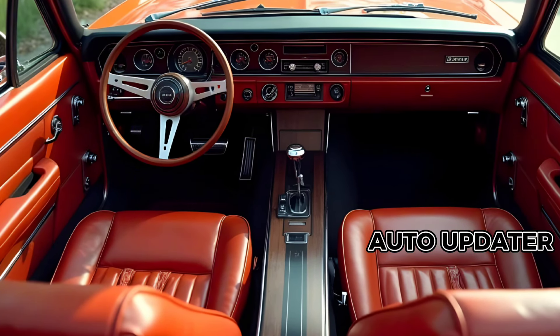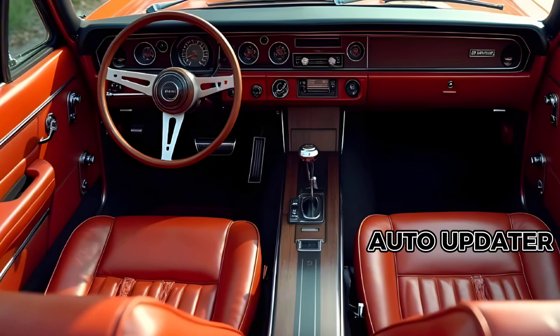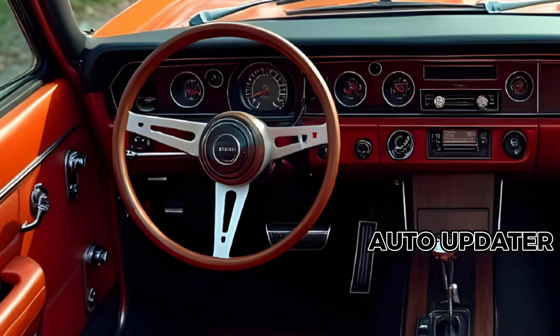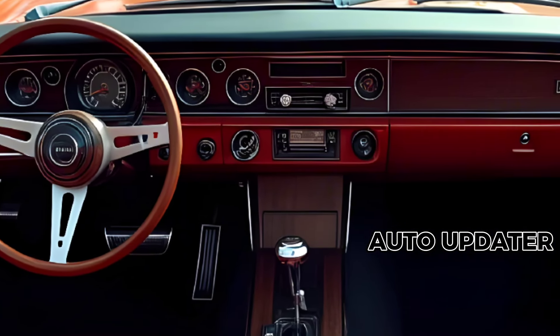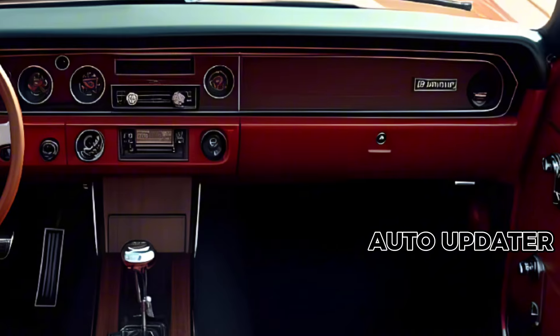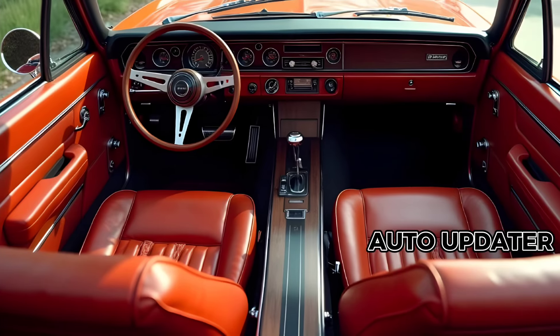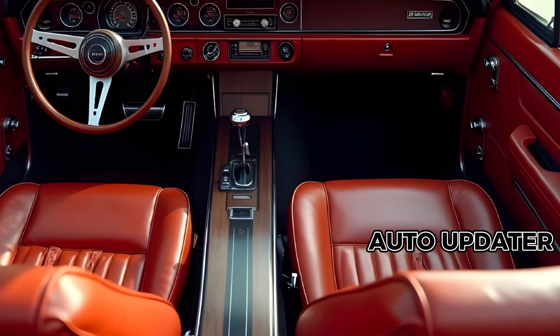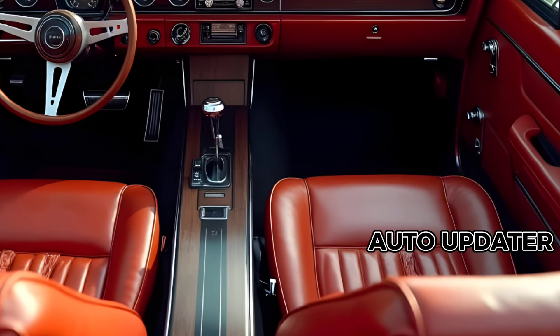Inside, Dodge has equipped the Superbee with a driver-focused cockpit featuring state-of-the-art technology. A digital instrument cluster, customizable driving modes, and premium materials elevate the driving experience. From heated seats to advanced infotainment, this muscle car proves you don't have to sacrifice comfort for performance.